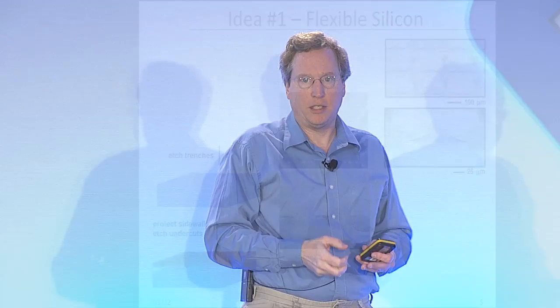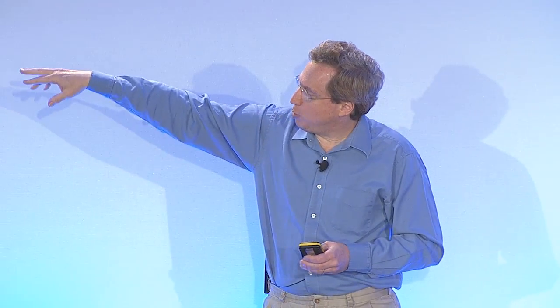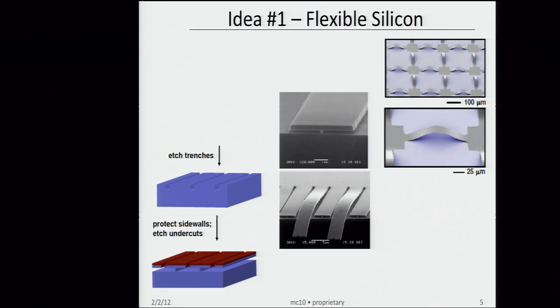Silicon by itself is very much like glass — very brittle, very rigid. But if you make anything thin enough, whether it be a 2x4 turned into a piece of paper, you can eventually make it thin enough so that it can be bent. In this case, we move from diving board structures to interconnects that buckle out of the plane and can be put on pre-stressed elastomers — rubber-like materials. So we're no longer transferring electronics to FR4, and we're able to do devices on flexible substrates that can strain and stretch 100% or more.